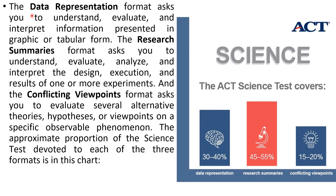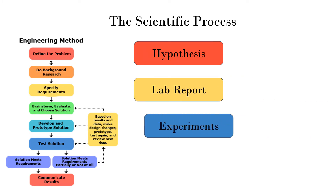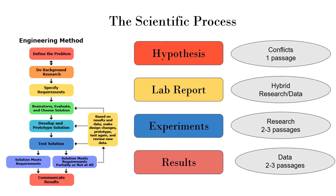ACT says they have three real sections they test: data representation, research summaries, and conflicting viewpoints. Probably one of the best things to remember is that the test is really about the scientific process. ACT doesn't expect you to know everything about science, but they do expect you to understand how to approach a problem. They have a conflicts passage, a lab report passage, and some research and results passages.